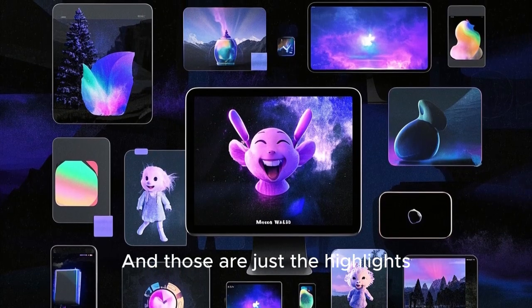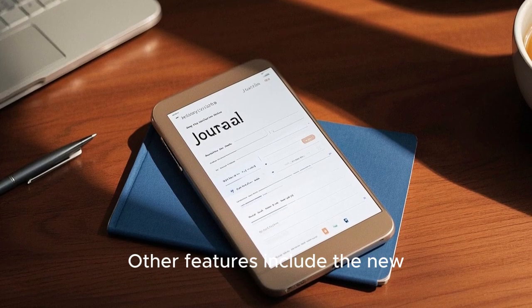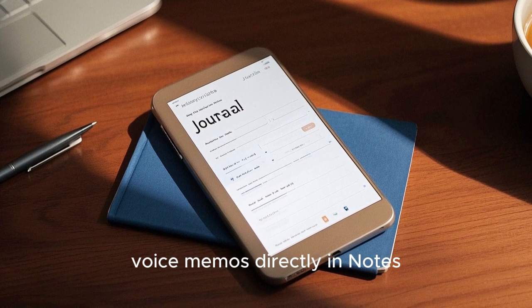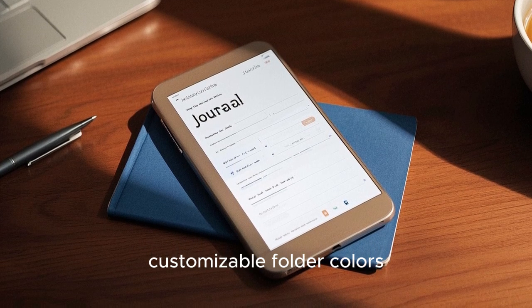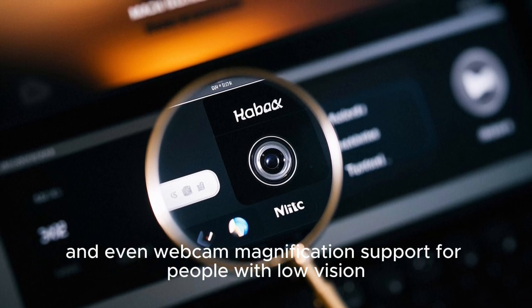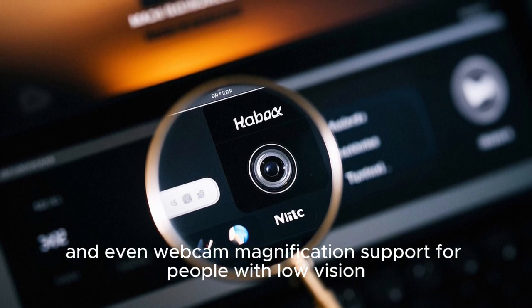And those are just the highlights. Other features include a new Journal app for daily reflection, voice memos directly in Notes, customizable folder colors and Control Center buttons, and even webcam magnification support for people with low vision.